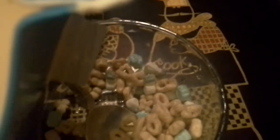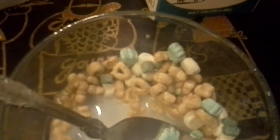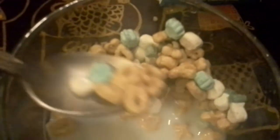Let's dump a little bit of milk into this to see how it is with the milk. All right, get a little bit of everything in there. Let's go in for a taste — I need some more milk. Mmm! I really like that. Again, I never was a fan of regular Lucky Charms, but this is delightful.